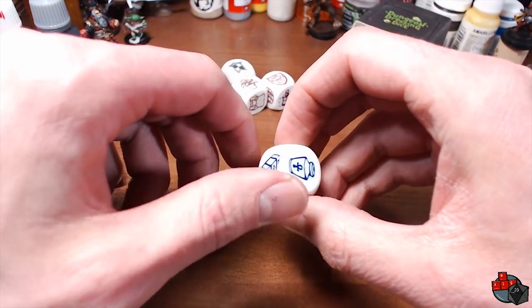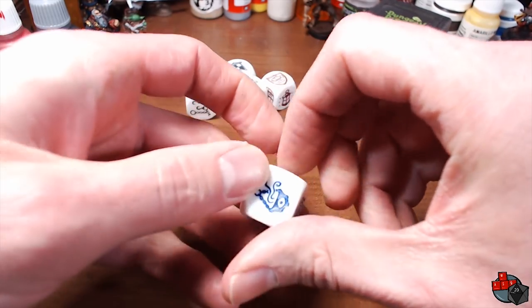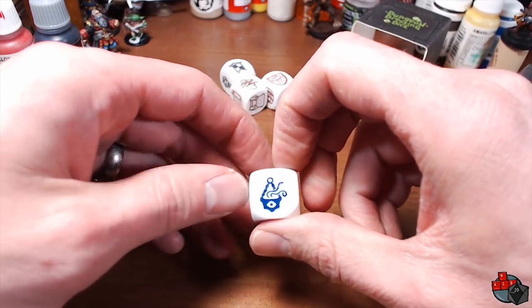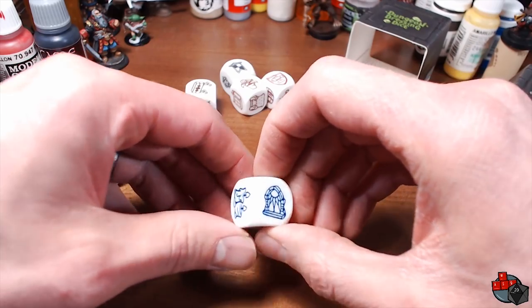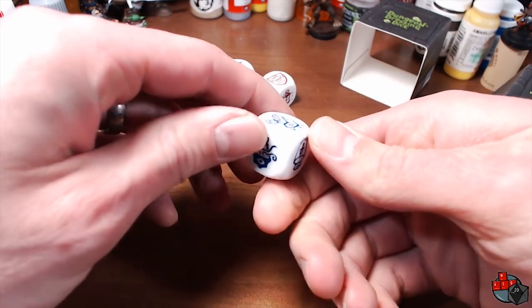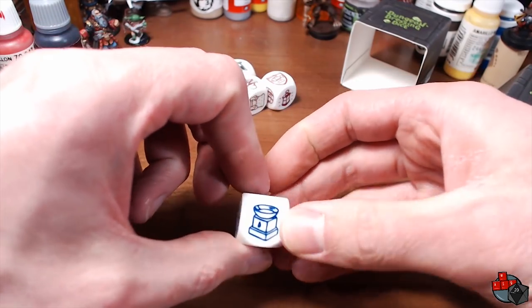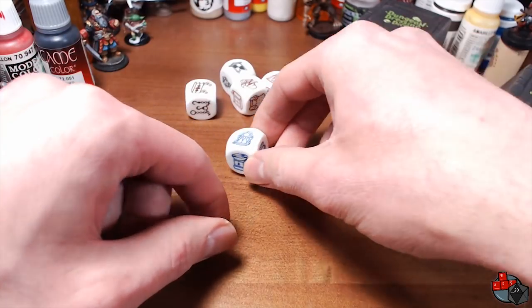So this Temple die has some kind of altar, a jar or vase — almost like a canopic jar — one of those incense-swinging censer thingies, a stained glass window, some candles, and what looks like a baptismal font or some kind of holy water bowl. Very cool.